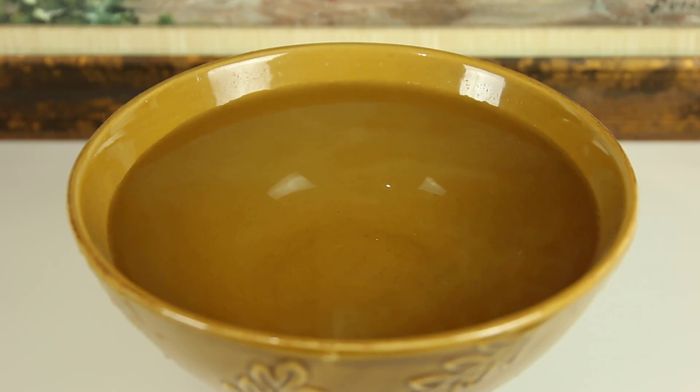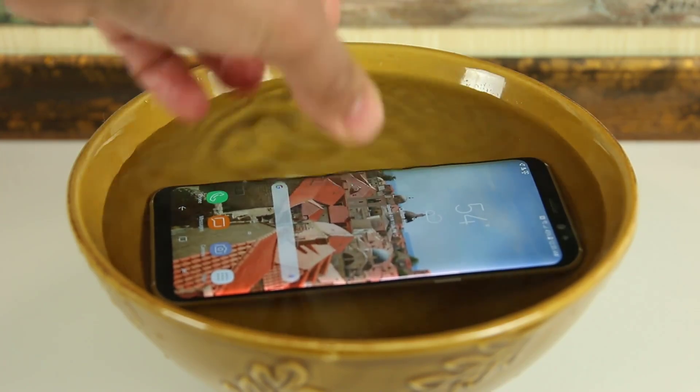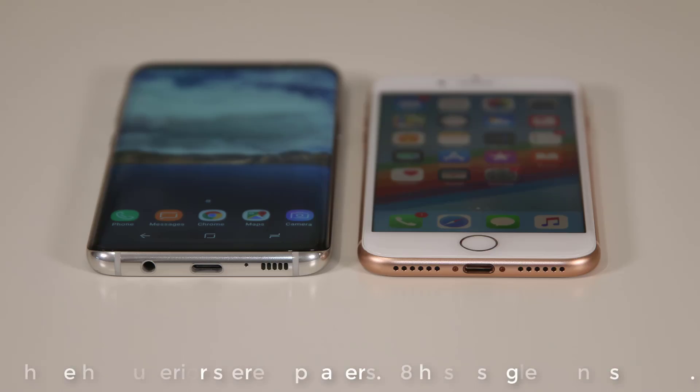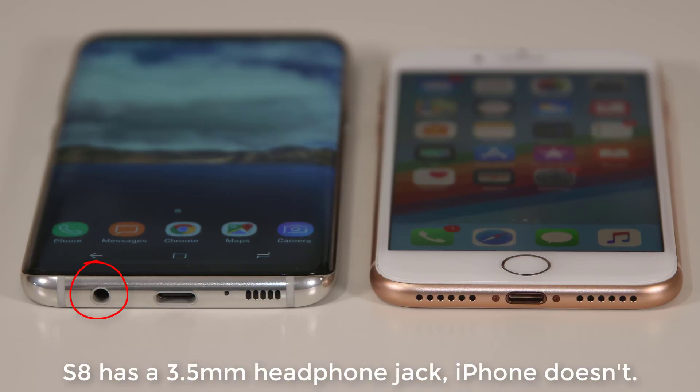As for water resistance, the iPhone 8 has an IP67 grade while the S8 has a higher IP68 grade, giving the lead to the S8 — you can actually submerge this phone into water up to 1.5 meters for 30 minutes without any water damage, and you can even record videos or take photos underwater. As for speakers, the iPhone 8 has two stereo speakers that are louder and produce a richer sound than the S8's single non-stereo speaker.